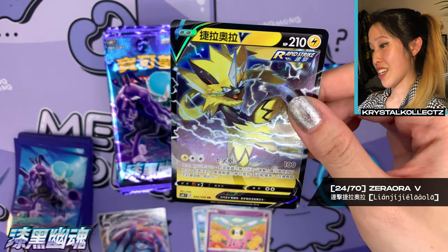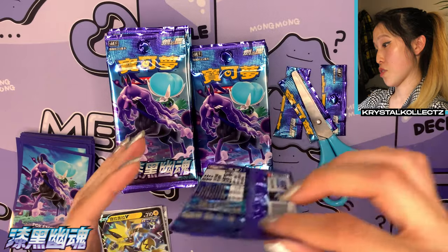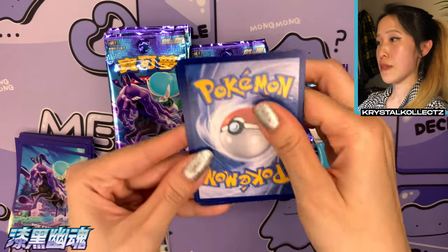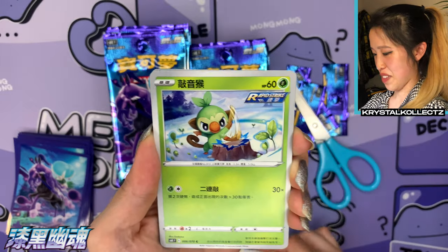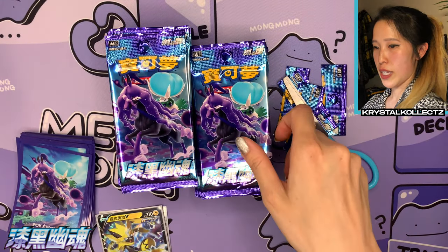Jay's actually looking for the full art form of Zacian Aura — the regular V — and that's actually his favorite from this set, his personal chase card. He's going to be Team Left today as usual. Oh, we have Caitlin — very nice! We have Grookey, Sneasel, lots of lovely trainers in this set.